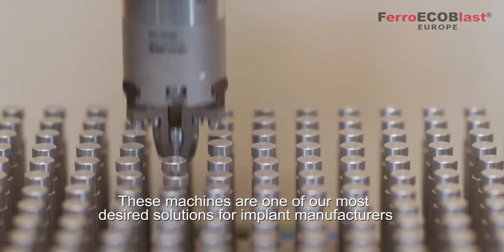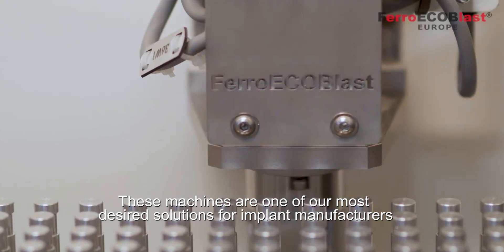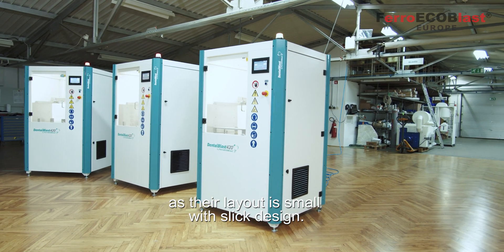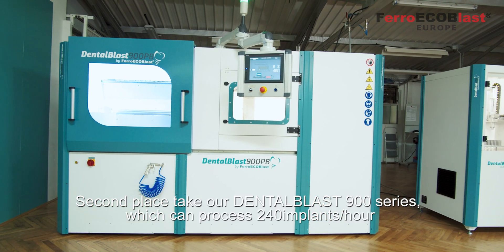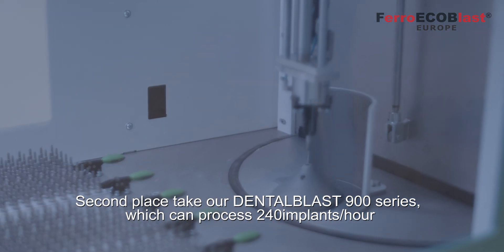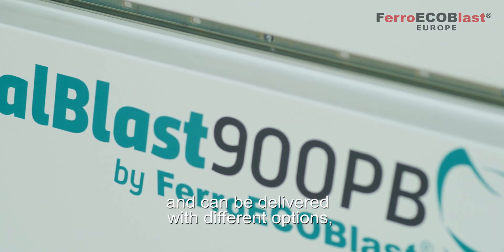These machines are one of our most desired solutions for implant manufacturers as their layout is small with sleek design. Second place goes to our Dental Blast 900 series, which can process 240 implants per hour and can be delivered with different options.